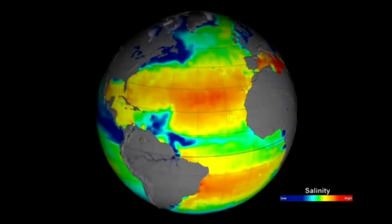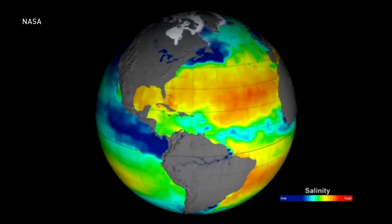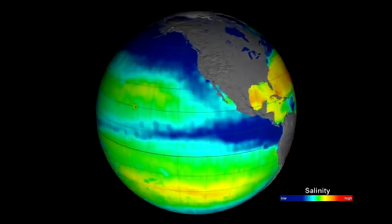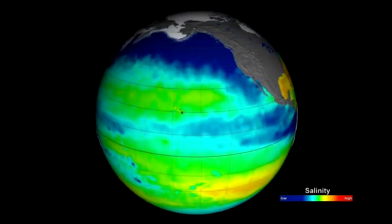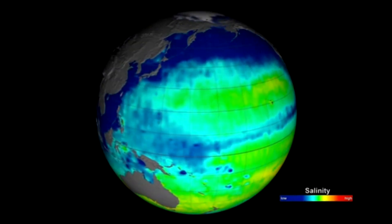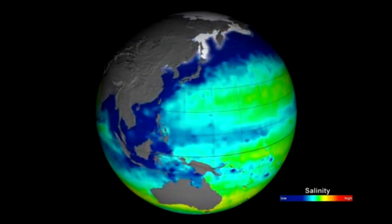A new study might have just one-upped the old farmer's almanac by looking at the salt content of ocean water thousands of kilometers away. As water evaporates from the ocean's surface, it leaves salt behind, making the ocean's surface just a little bit saltier. By monitoring changes in sea surface salinity, scientists have a better understanding of how much water is leaving the oceans and moving toward land, which improves their ability to predict intense rain in the season ahead.